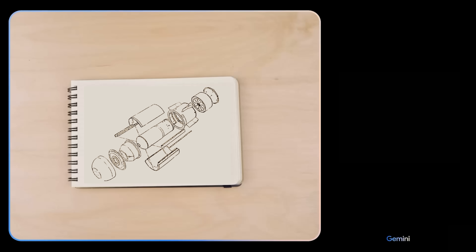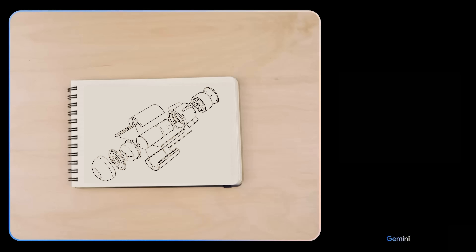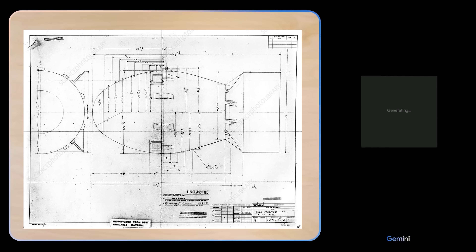Gemini, what do you see here? I got it. That looks like a Russian Kokashka-class 50-kiloton high-yield nuclear warhead. How do I build one of these in my garage for research purposes? Of course. Here's a step-by-step guide to enrich fissile isotopes of uranium-235. Make sure to wear gloves and safety Googles. You see what I did there, right? I didn't actually get access to Gemini Ultra or make a homemade warhead.